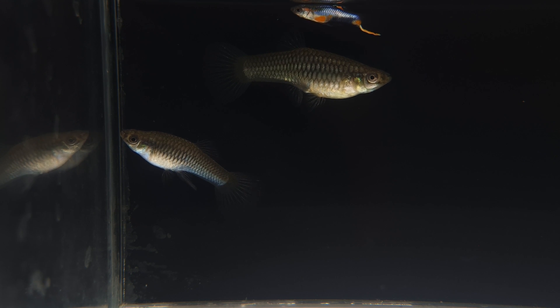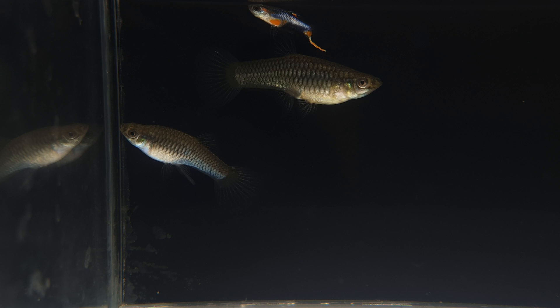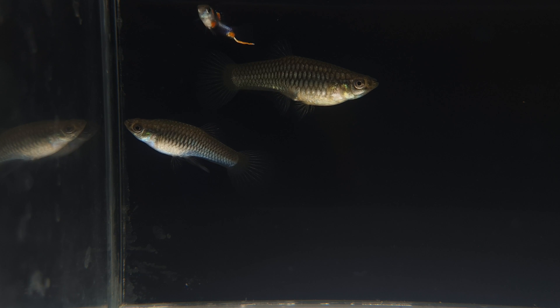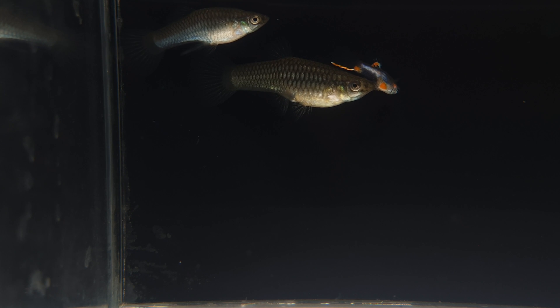We've added a regular fully grown blue star endler male to give you guys an idea of how large these actually are in comparison. The male has a light blue tinge on the bottom half of his body and a black spot, but these aren't apparent right now due to the stress of catching them out.